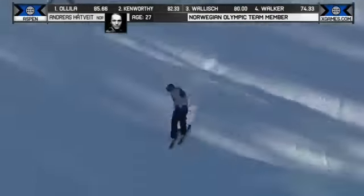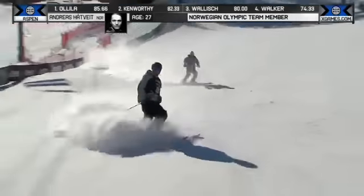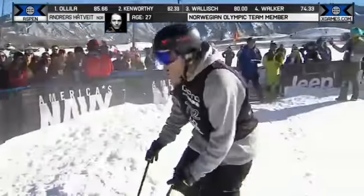Back to the right side. Good workout, Andreas Houtveit. It's like a mechanical process. It's like a machine. It's just so flowy.